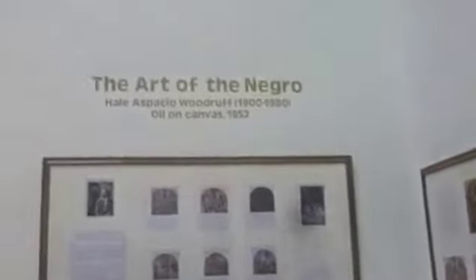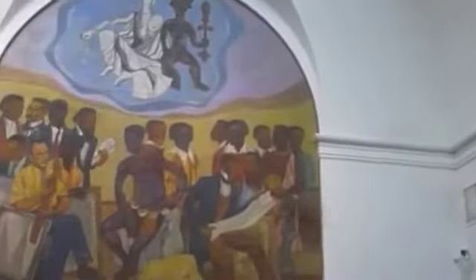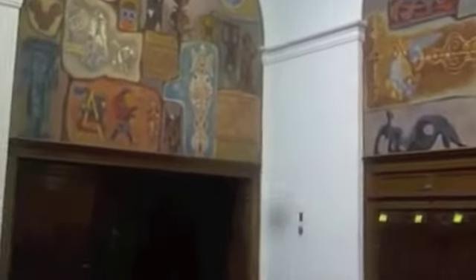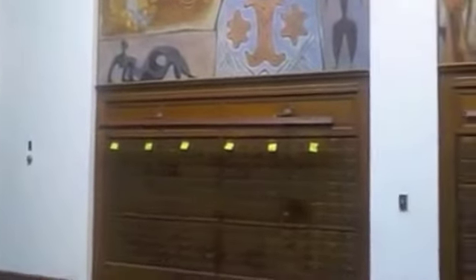Hi, now here we are at Trevor Arnett Hall. Originally on April 30th, 1932, it was inaugurated as the Trevor Arnett Library. But today it serves as our admissions and registrar's office. As you can see this is a beautiful building and it also houses our art gallery. We are now inside the exhibition gallery on the second floor. The Atlanta University exhibition gallery is named for Catherine Hughes Waddell, who donated 81 pieces of contemporary American art to the collection in 1959.